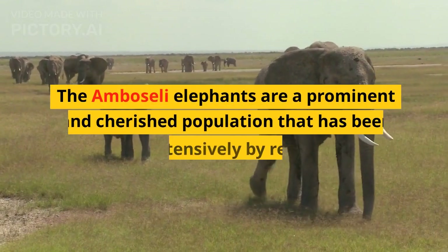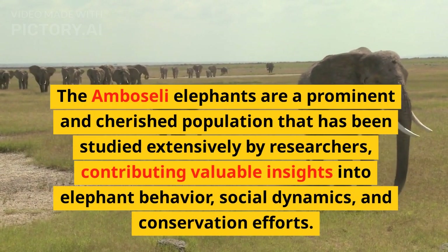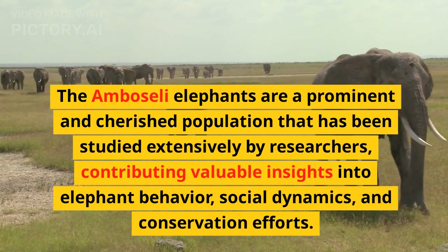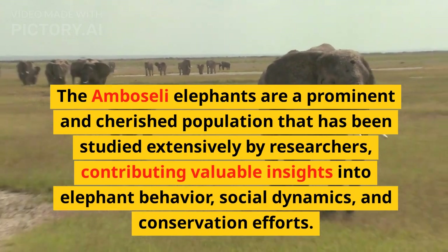The Amboseli elephants are a prominent and cherished population that has been studied extensively by researchers, contributing valuable insights into elephant behavior, social dynamics, and conservation efforts.